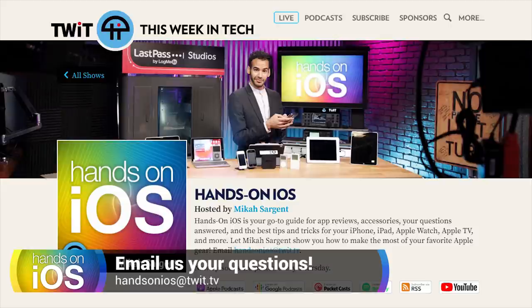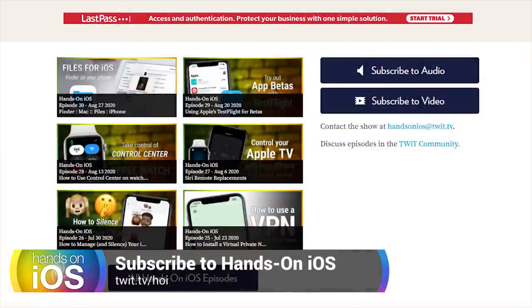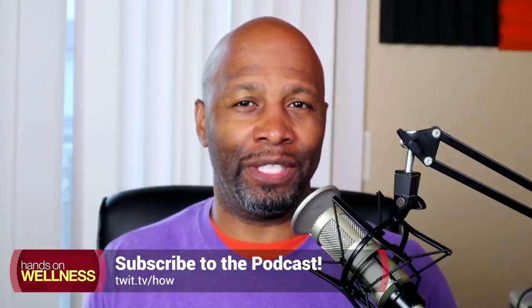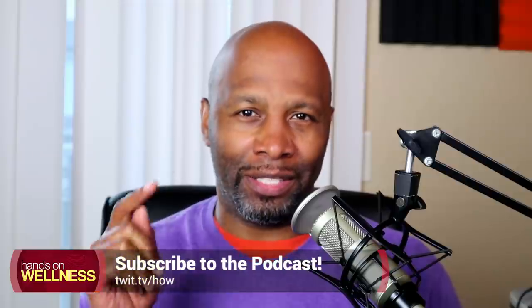If you want to make sure you get this show the moment it's available, subscribe at twit.tv/hoi, where there are links to subscribe in all formats — Spotify, Google Podcasts, Apple Podcasts, and more. On YouTube, that's youtube.com/handsonios — be sure to hit subscribe, the like button, and ring the bell to know when episodes go up. Thank you for tuning in, and we'll catch you next time on Hands-On iOS. Also check out my other show, Hands-On Wellness, at twit.tv/how.